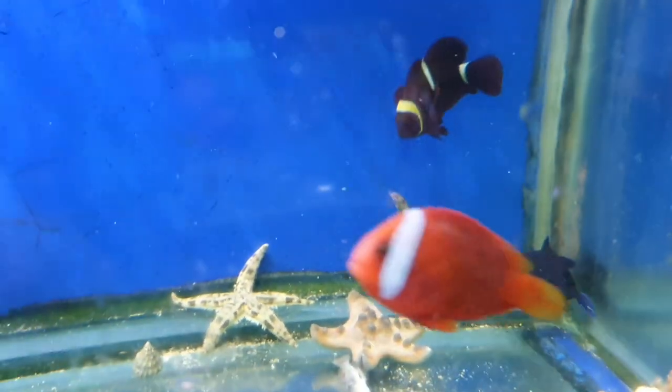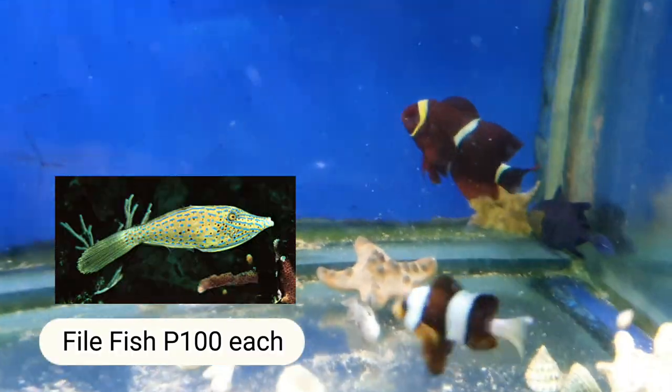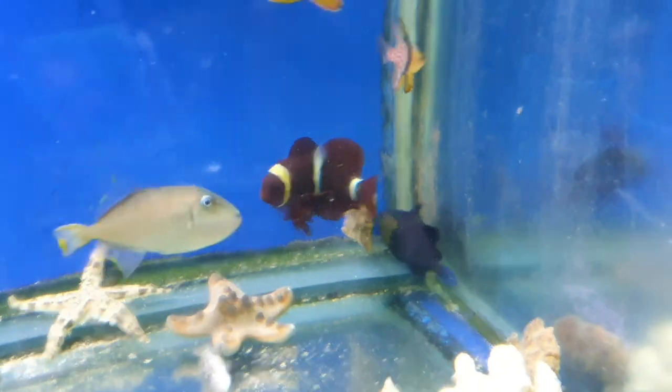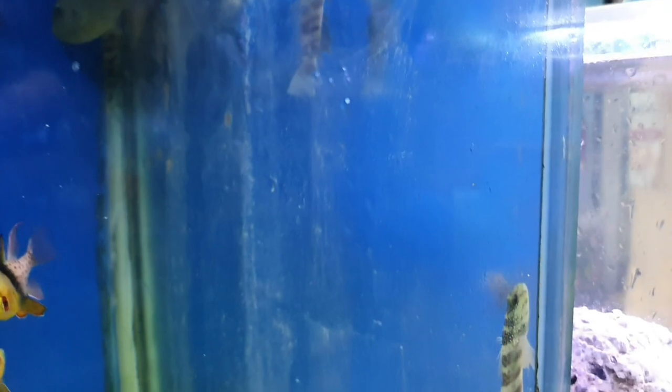That's File Fish — 100 pesos. That black one in the corner — 50 pesos, Trigger Fish. And these ones here, like a janitor fish for them? 50 pesos. What are they called? Also Goby.